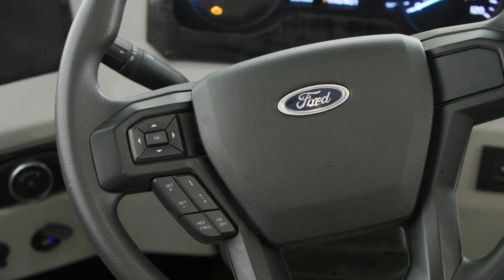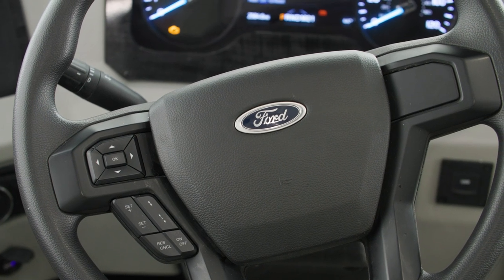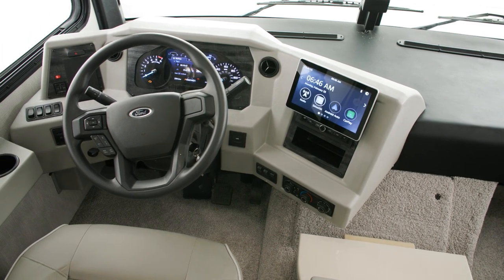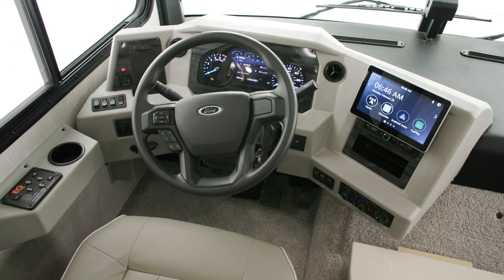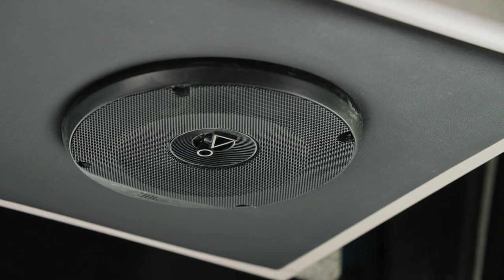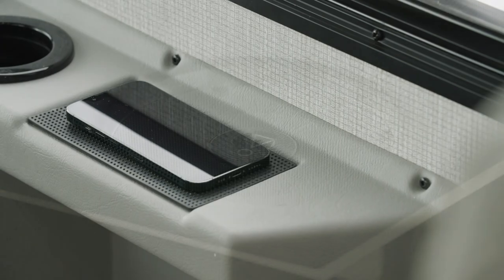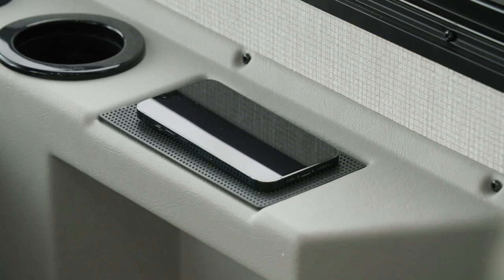The steering wheel features both cruise control and dash menu interface switches. An Xera dash radio with a single 10-inch touchscreen monitor comes equipped with Apple CarPlay and is Sirius XM ready, paired with a Harman JBL 180-watt sound system. There are two wireless charging pads as well as USB and USB-C connections.